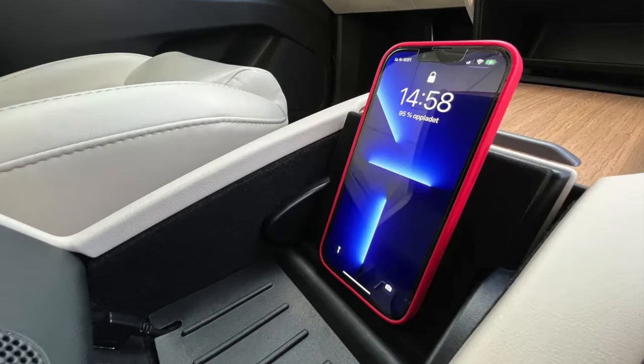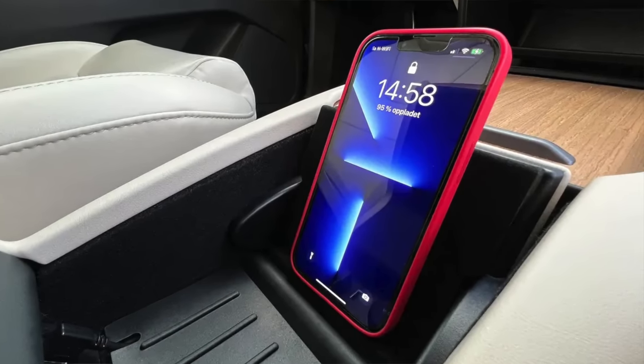All right, guys, I really needed to sit down and get situated for this one. Recently, I was contacted by a company by the name of Green Mission, a startup company based in Norway who previously released an advanced wireless charger for the Legacy Model S and X. When I received an email to check out their new product, I really didn't think it would be anything special since I receive so many emails of the same types of products over and over.